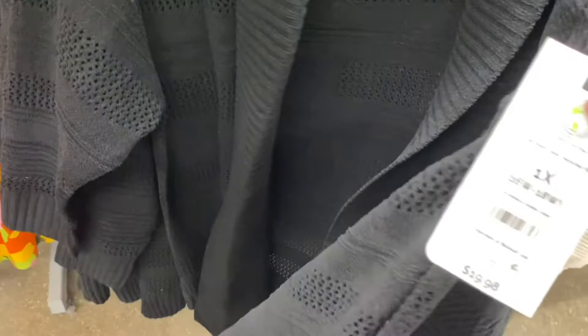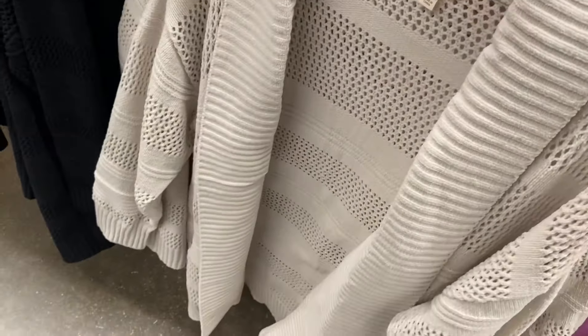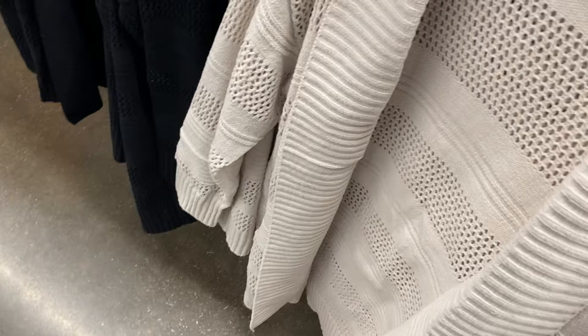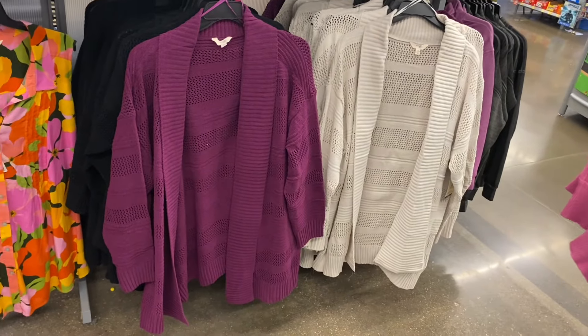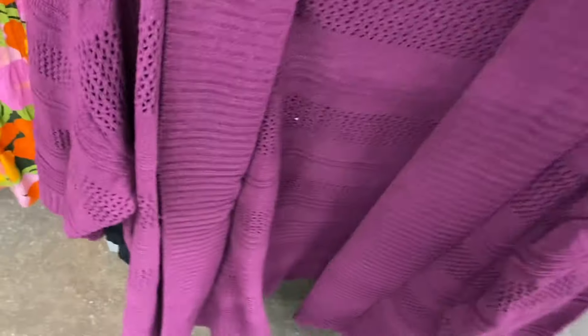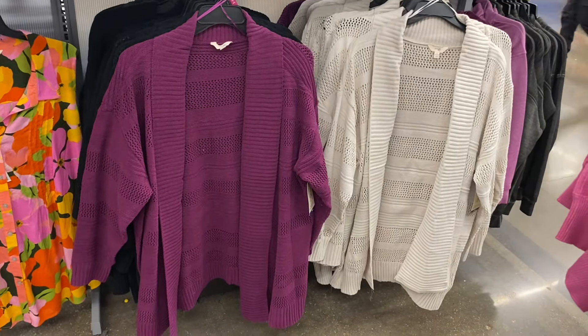Oh, they have new cardigans and these are adorable too! These are also by Taryn Sky. This one's also 0X to 5X — it's the Chanel Shawl Cardi for $19.98. It doesn't have any buttons, and there are no pockets, but it's so soft and ribbed. You can also get it in a beige with a little gray to it. There's also a purple one back here — they've been using that shade of purple a lot lately. I love it, it's so pretty. It's also 0X to 5X and $19.98. You can see through it a little bit, which is fine because you'll probably wear something underneath.